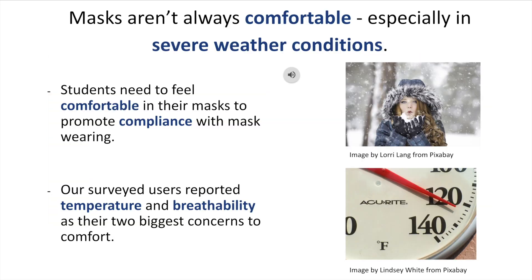As we all probably know by now, wearing a mask just isn't the most comfortable thing in the world. Most of us would probably agree that a little discomfort might be tolerable for the sake of protecting the community around us and decreasing the spread of COVID-19. But what if we didn't have to sacrifice our comfort in the first place? College students need to feel comfortable in their masks in order to promote compliance. When we surveyed college students across the country, they identified temperature and breathability as their two biggest concerns.